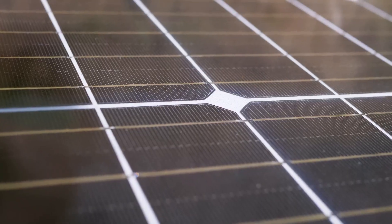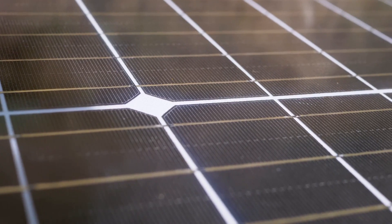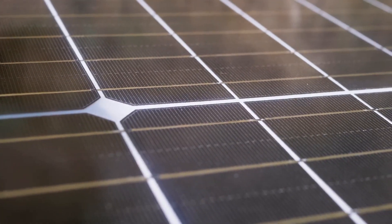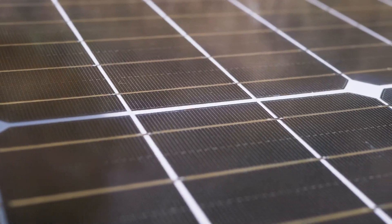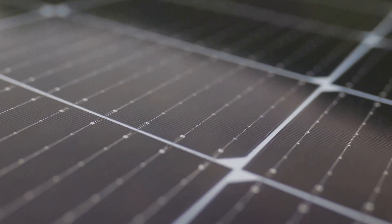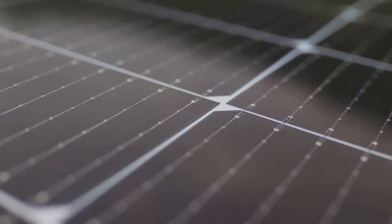In the beginning, solar panels were large, bulky and not very efficient. But today, we're seeing solar panels that are sleek, lightweight, and capable of converting sunlight into electricity at an impressive rate. What's driving this transformation? The answer lies in the relentless pursuit of innovation.